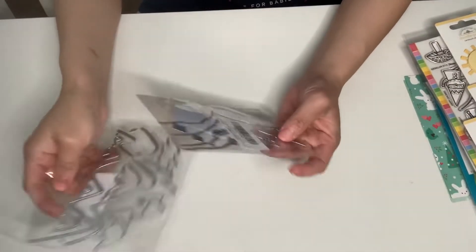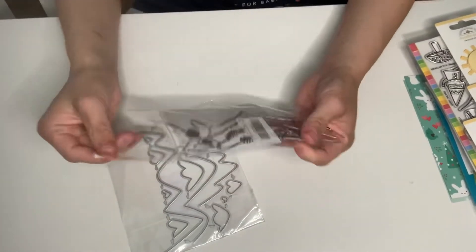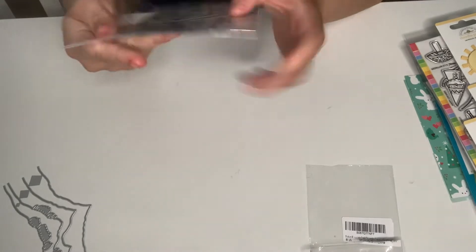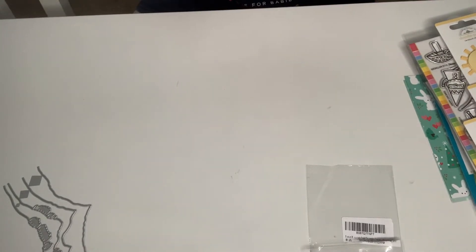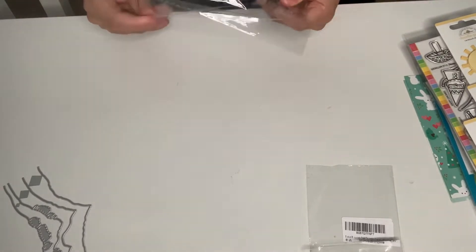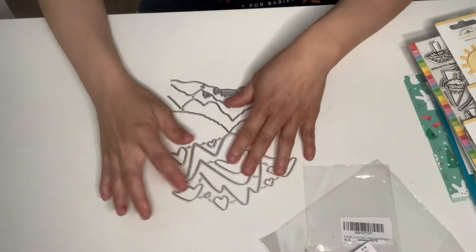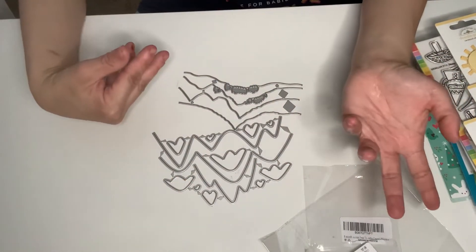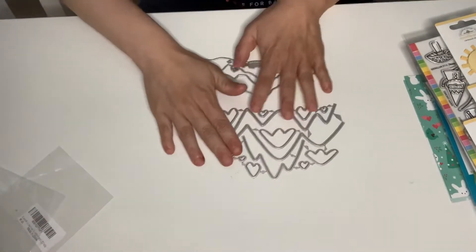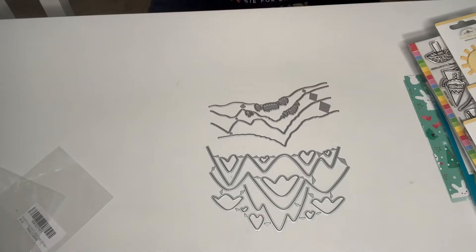These came so fast. I thought these were going to come from China and take forever, but they came within a few days — and yes, it is from China. I don't understand that. Guys, let me know: if you order dies from Amazon from China versus AliExpress, does Amazon come faster than AliExpress? These are kind of like AliExpress dies from China, and it came within like three or four days.